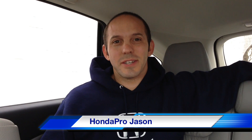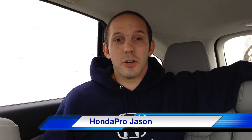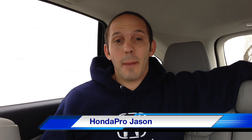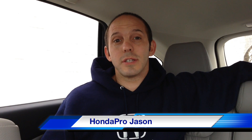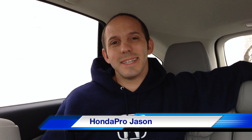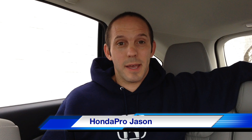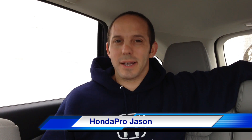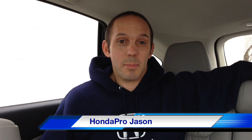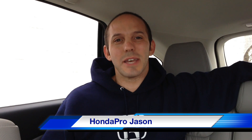Hi everybody, Honda Pro Jason here. Welcome to my weekly show and welcome to 2013. I have a great new show for you. I'll be talking about the 2013 Honda Accord winning yet another award, Honda teasing us with a few new concepts from Japan, and a new paint process that will allow us all to breathe a little easier. Don't forget my fun fact and of course weekly giveaway.